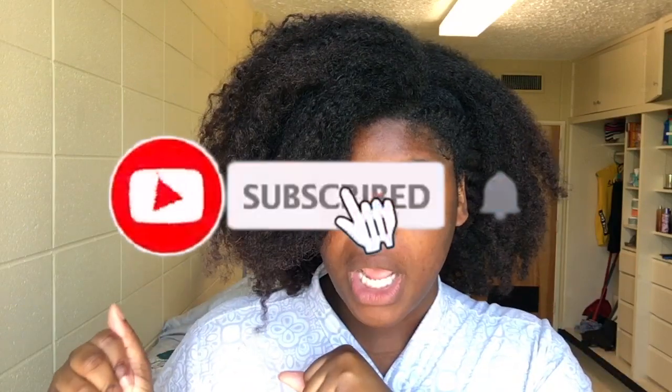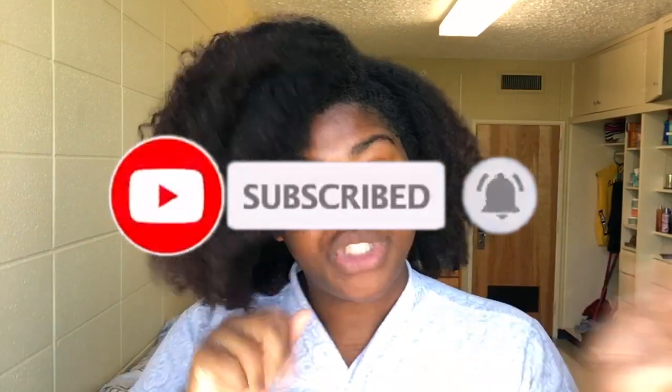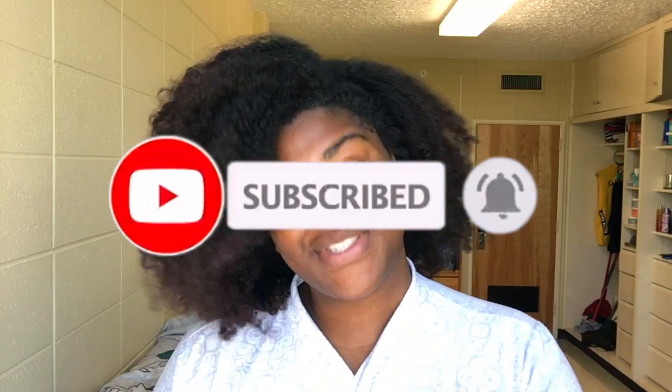Hey YouTube and welcome back! If you are new to my channel, hello, my name is Caitlin. Subscribe! And if you're an old subscriber, welcome back — we've missed you. We're almost at 700 subscribers, which is almost at 1000, so if you see the red button make sure you hit subscribe and join the Terry squad — we don't bite.